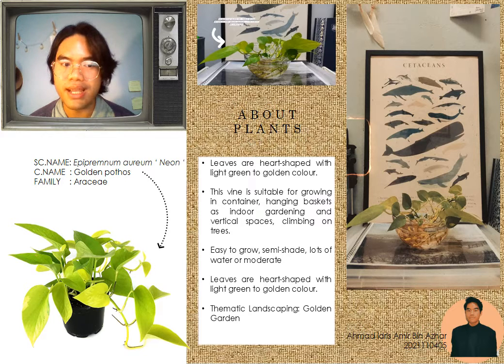It's a fast-growth plant and semi-shade is needed for this plant. Besides, you can also plant it with water.